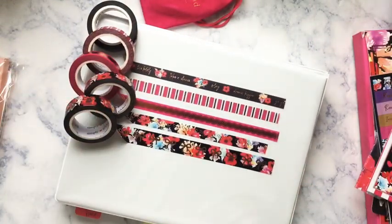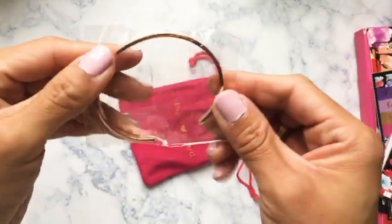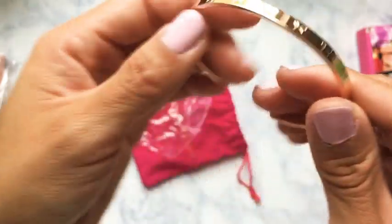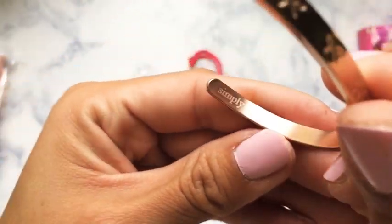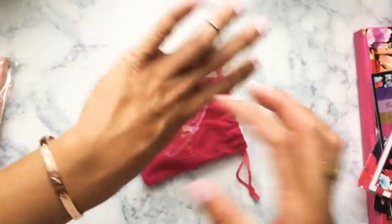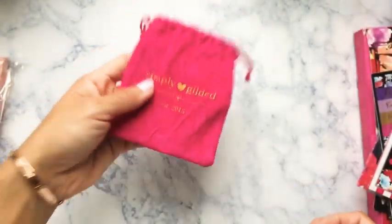The last item from this box is the beautiful rose gold engraved Simply Gilded bow bracelet — it's the 5mm rose gold cuff. It's really really sturdy with 'Simply Gilded' engraved on it. I have a pretty small wrist — it goes up pretty high but it's really nice. I'll probably keep it on throughout this whole video. It comes in a magenta velvet palette. That's this order done!